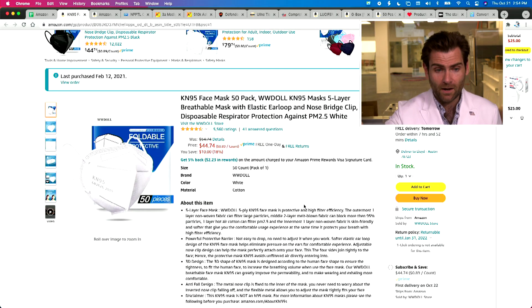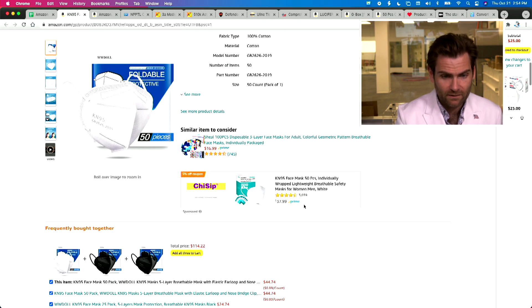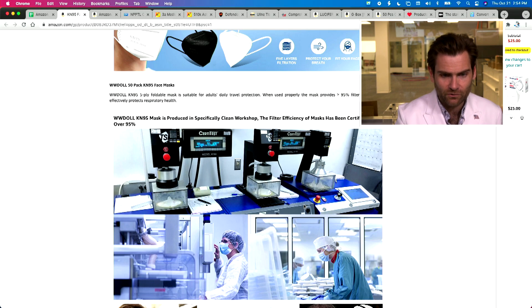WW Doll is widely, widely, widely recommended by publications like People Magazine and others who are just trying to get you to click on their links so they get a percentage — probably eight to ten percent — of the listing if you buy it. This is not a good mask that I would trust personally.